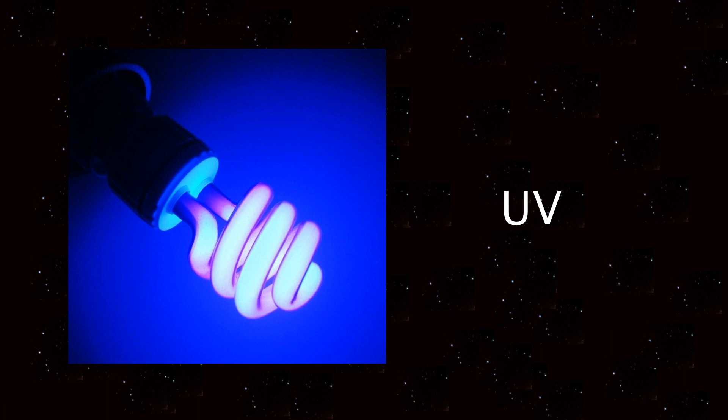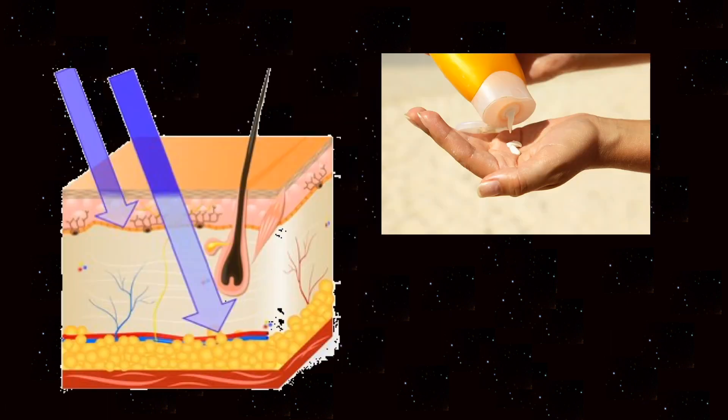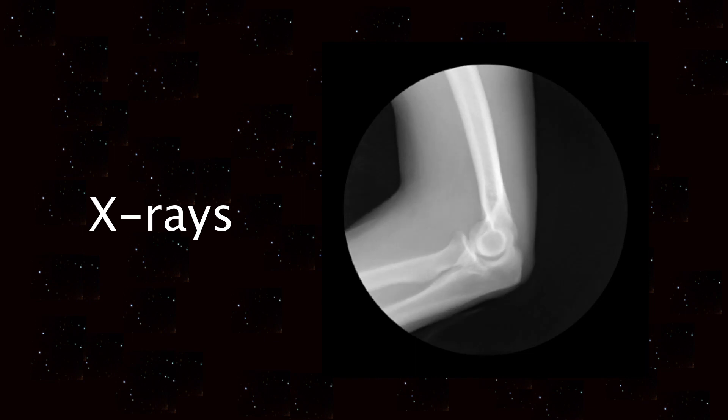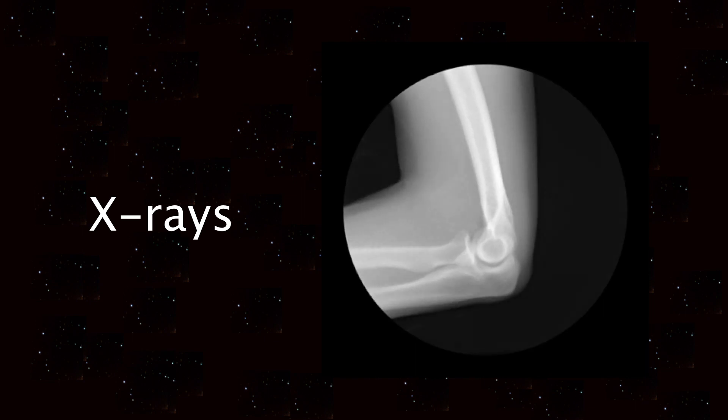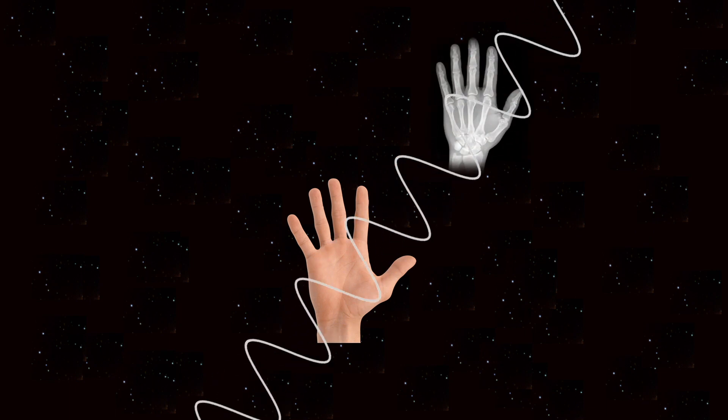After visible light comes UV. This is where the waves start getting dangerous. UV radiation can lead to sunburn if you are out too long without sun cream on. After UV radiation comes X-rays. These are extremely useful as they can pass through skin and muscles, but not bones, which allows us to use X-rays to check if we have broken any bones.